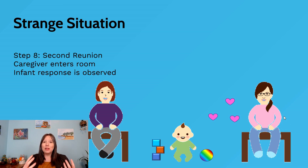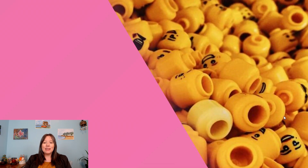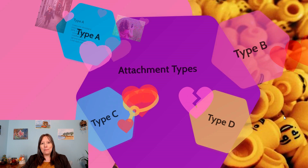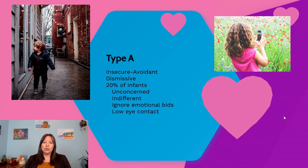The Strange Situation is a really complex research paradigm that can tell us a lot about which of four types of attachment the infant likely has: Type A, Type B, Type C, or Type D, according to Ainsworth's terminology. Type A refers to an infant who has an insecure avoidant attachment — an infant who didn't respond to the parent leaving and didn't really respond to the parent coming back.